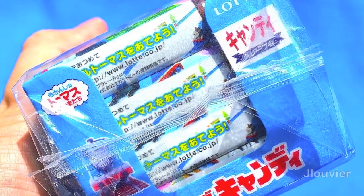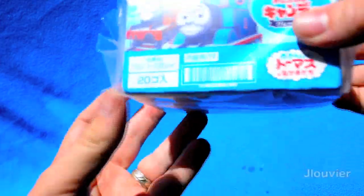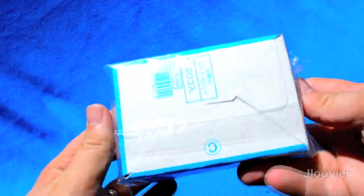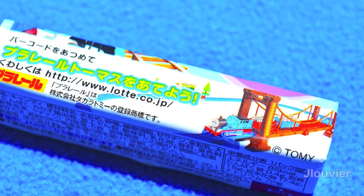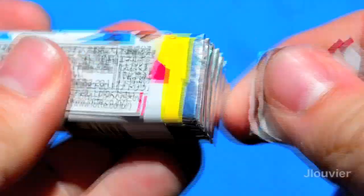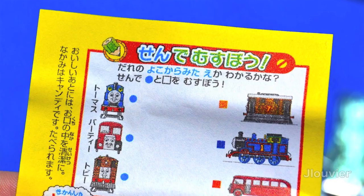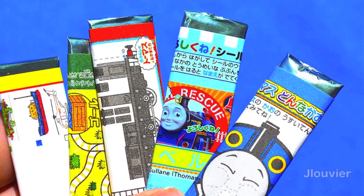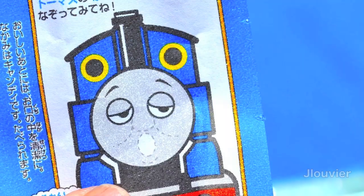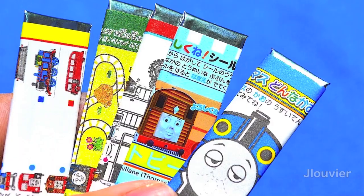Finally, I picked up this big pack of Thomas the Tank Engine gum made by Lot. The package really caught my attention as it's extremely vibrant, and there are multiple designs on the package. On the inside, we get a grape flavored piece of gum wrapped in Thomas the Tank Engine activities. Each wrapper that holds the gum is a separate activity that your kid can do, such as connecting the dots, matching games, finishing the picture, and a slew of other fun things to do.